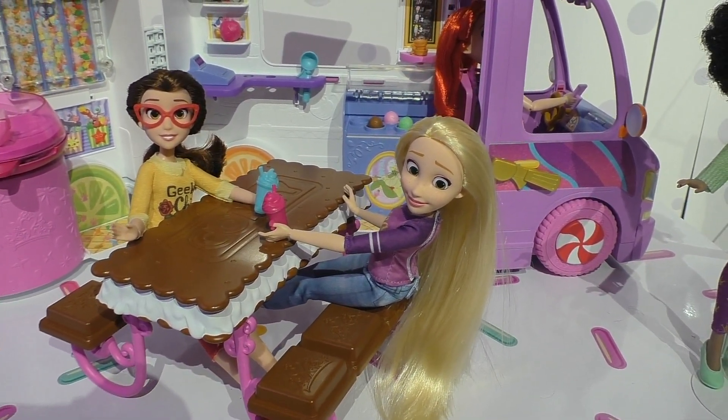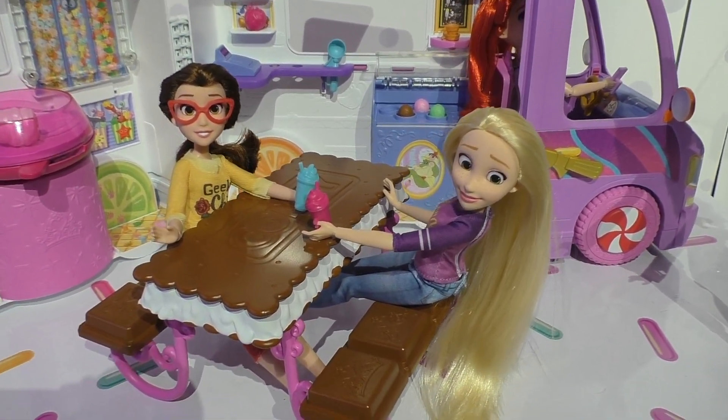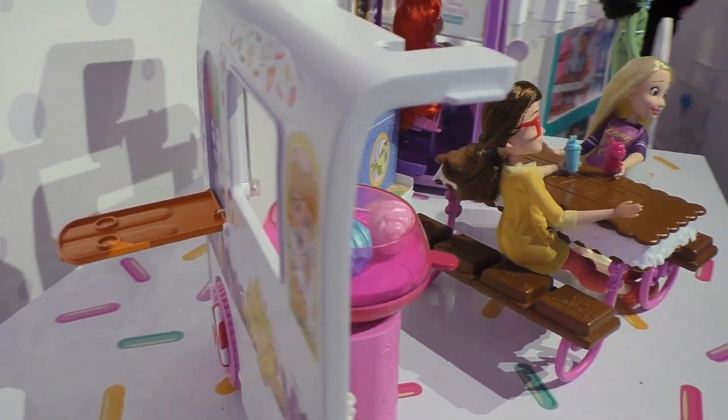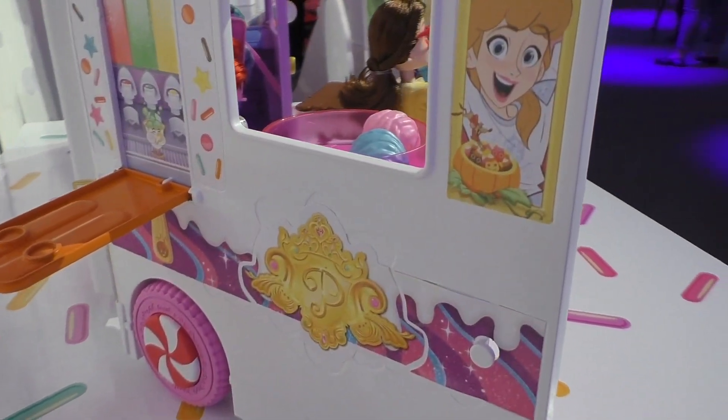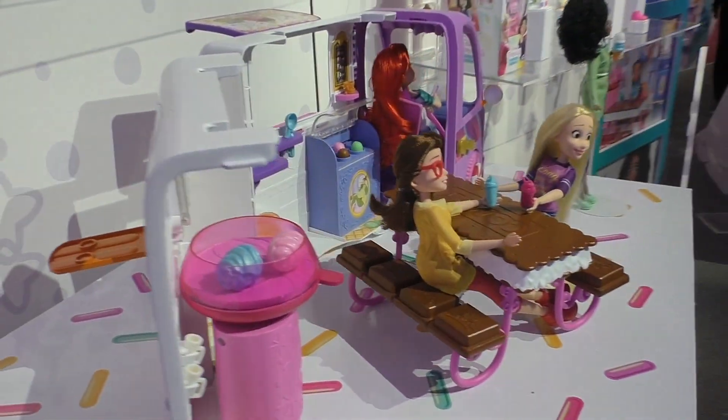At the ice cream sandwich table — now this starts off as the roof and then it converts into the table. When we spin around here, I can see there's play on the other side as well.